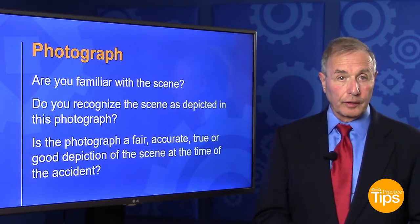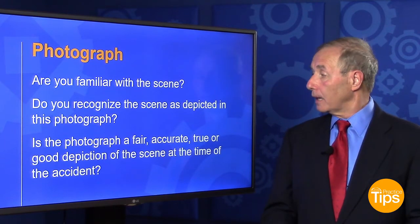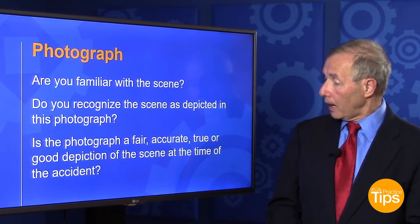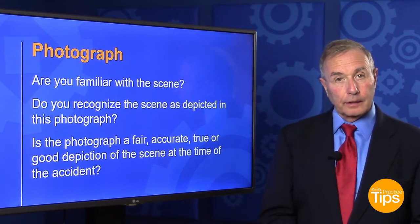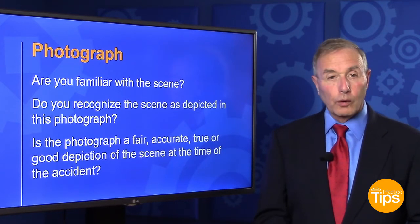For example, a photograph. You're going to ask the witness: are you familiar with the scene? Do you recognize the scene as depicted in the photograph? Is the photograph a fair, accurate, true, or good depiction of the scene at the time of the accident? That will get that piece of evidence in with no objection.